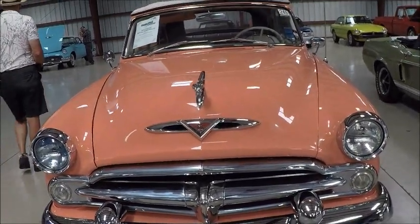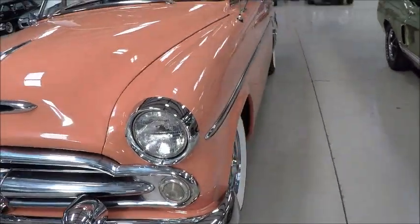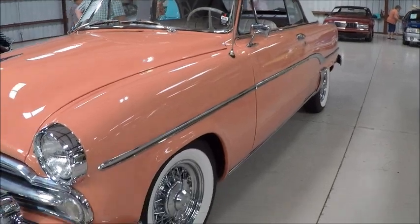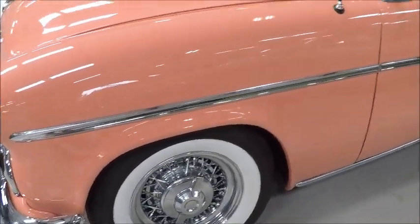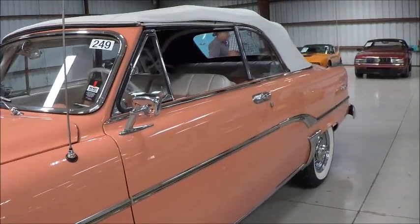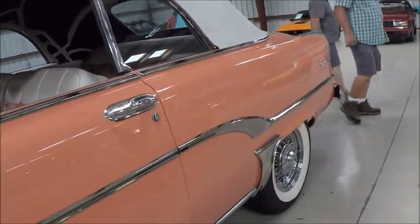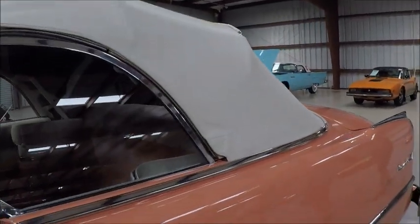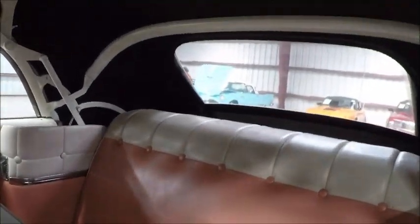This is a 1954 Dodge Royal convertible, and it's a beautiful car. Sand was the color that comes up on the comparison for the paint chips, but this clearly has more peach in it than sand. So it's an interesting color and it's a nice combination — this color and white — and it's carried over into the interior also.